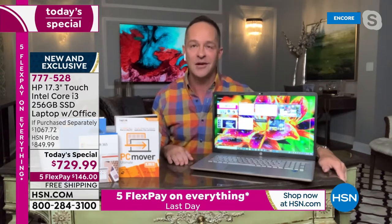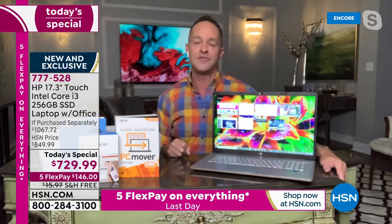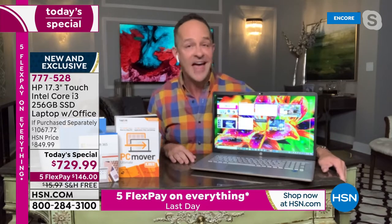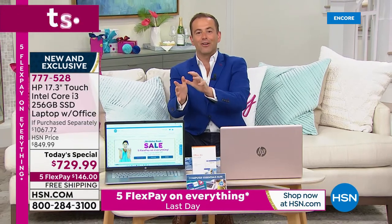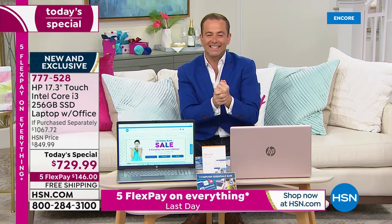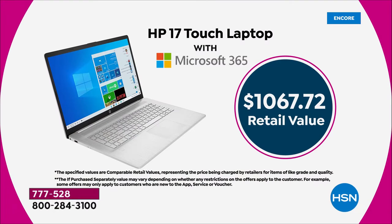From the very beginning I'll be clear: we're including Microsoft Office for a full year — Microsoft Office 365. This is the most powerful 17-inch laptop we've ever done as a Today's Special. When you break it down, if purchased separately we are well over $1,000, versus our Today's Special price of $729.99. We're excited to offer it with Microsoft Office and one year of HP SmartFriend.